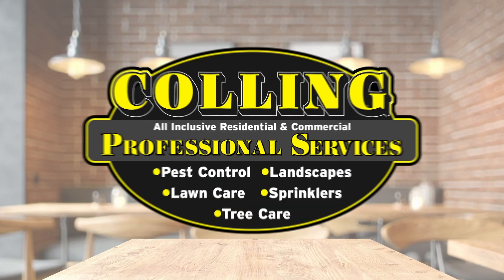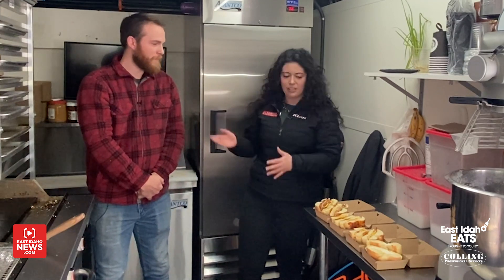East Idaho Eats, brought to you by Culling Professional Services. It's Andrew Olson here with another East Idaho Eats. I'm here in Annis, right outside of Rigby, inside a food truck at Teton Bagel with Ryan. Tell me a little bit about your business.